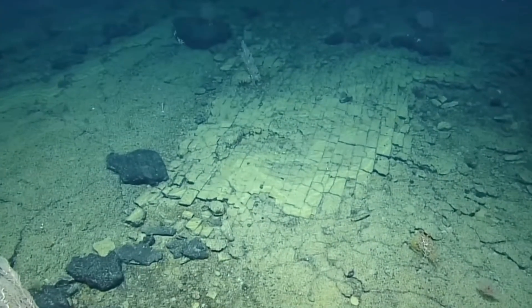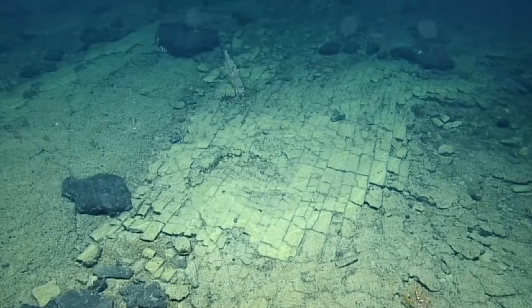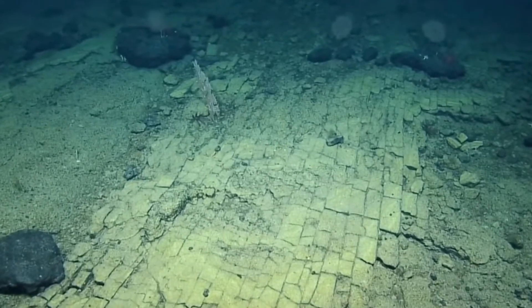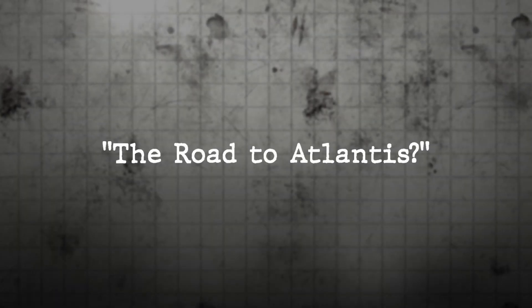This particular find, captured on video and published on YouTube in April 2022, shows a striking formation of volcanic rock that resembles a perfectly structured road, prompting excitement from the researchers observing it live.